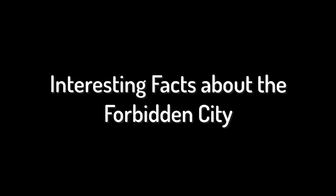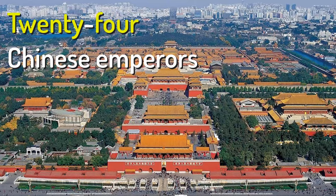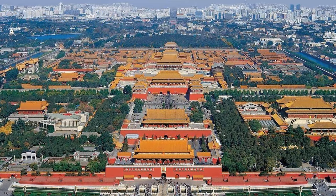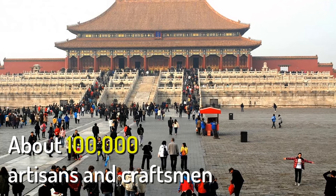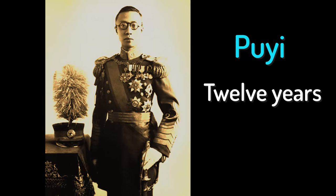24 different Chinese emperors lived in the palace over the course of nearly 500 years. About 100,000 artisans and craftsmen worked in the palace. The last emperor of China, Puyi, continued to live in the Forbidden City for 12 years after he abdicated the throne in 1912.